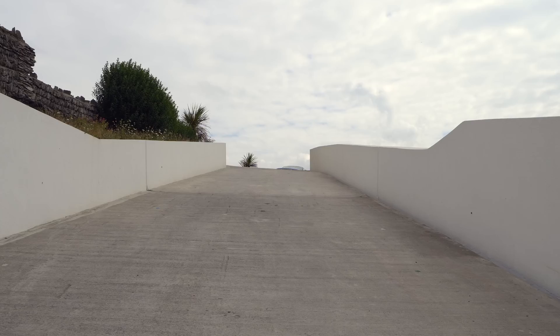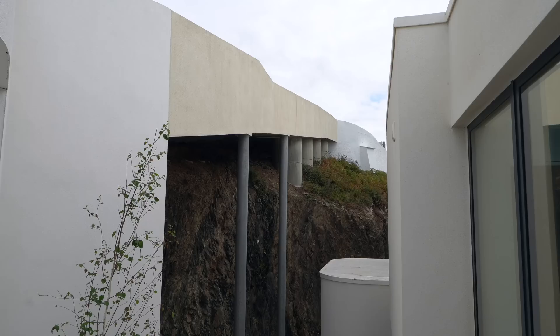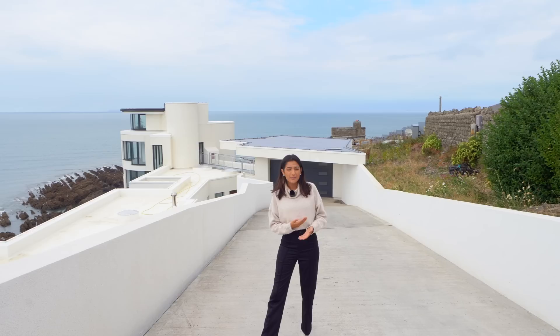We're going to briefly start at the front. We have this long driveway which was put in like a bridge — it was the only way you could safely access the property by car. Down here we have huge pillars stuck into the ground to keep it safe and secure. We are on the cliff edge, so coastal erosion was a worry.